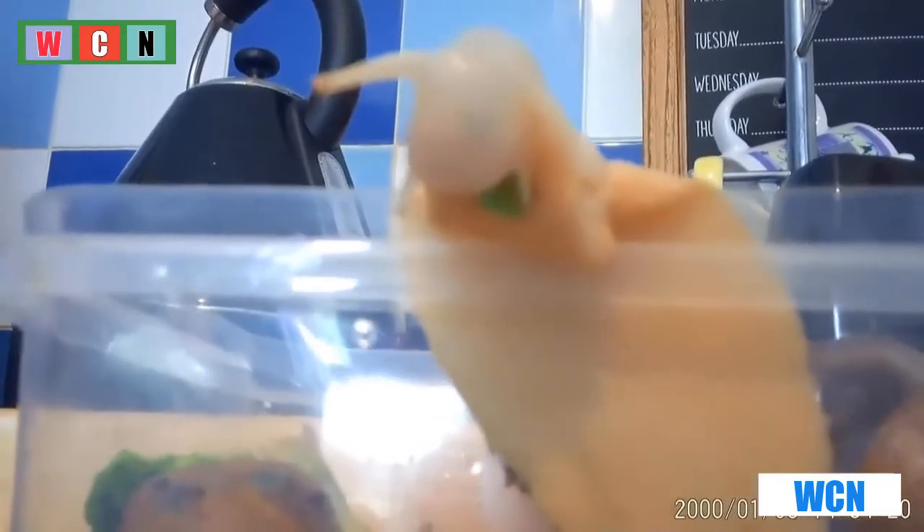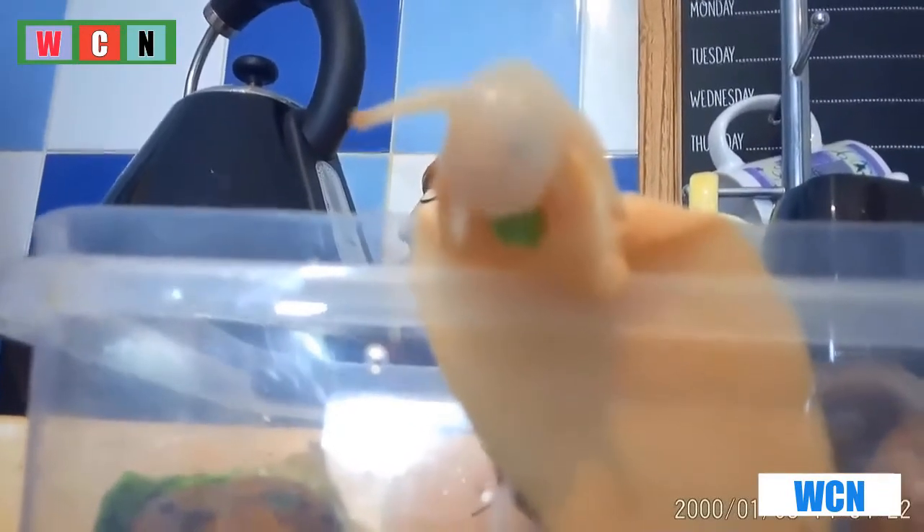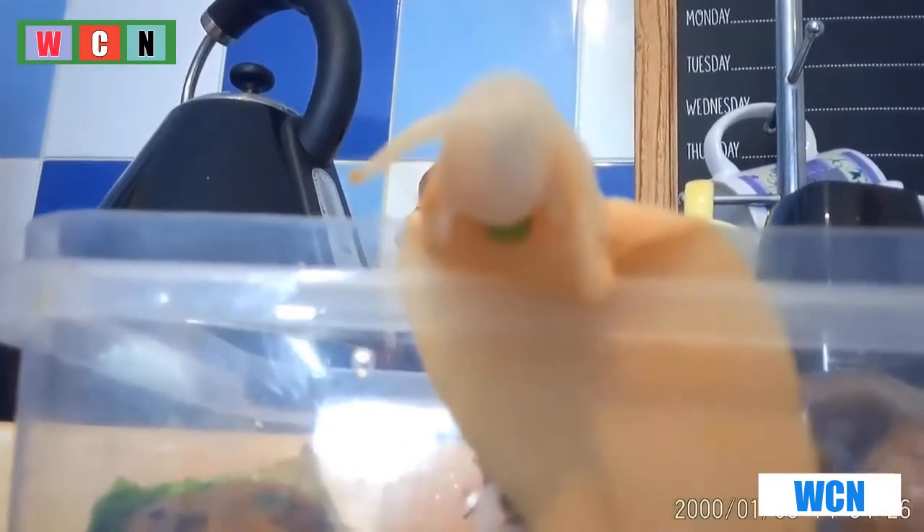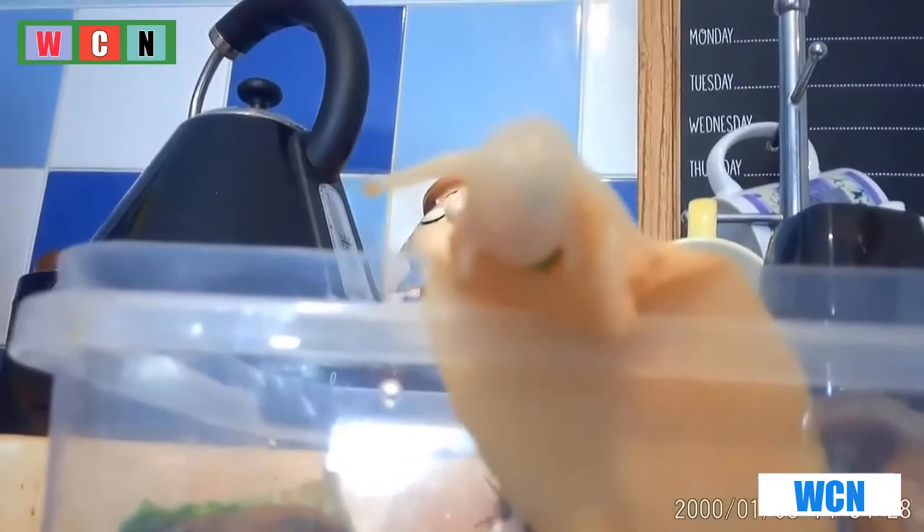The giant African land snail is fascinatingly eating the lettuce leaf. Snails also have a worm-looking thing going through their head whilst they eat — that means they are swallowing their food and you can see it going down.